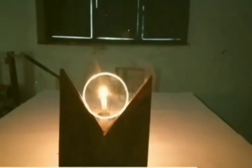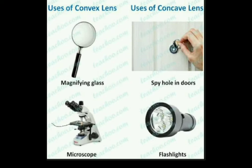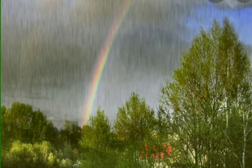Image formed by a concave lens is always virtual, erect and diminished. Did you ever observe a rainbow in the sky just after the rain? It looks like a big arc and consists of many colors: violet, indigo, blue, green, yellow, orange and red.